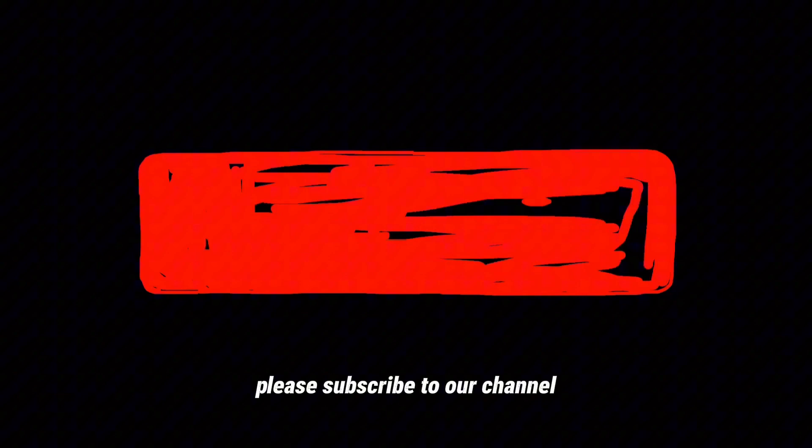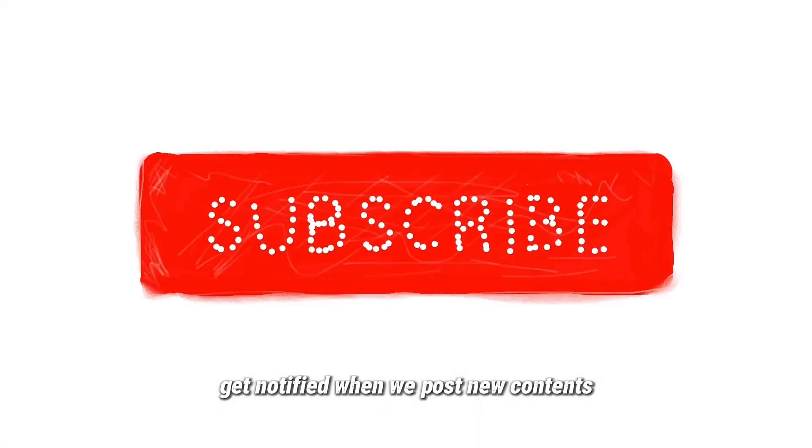Please subscribe to our channel and turn on the notification bell to get notified when we post new content.